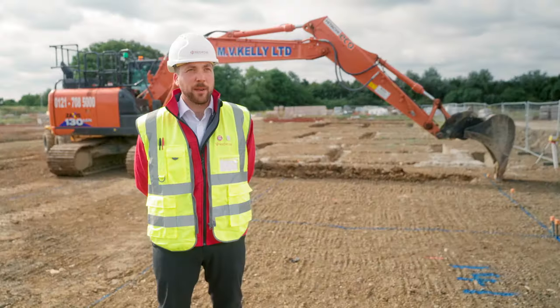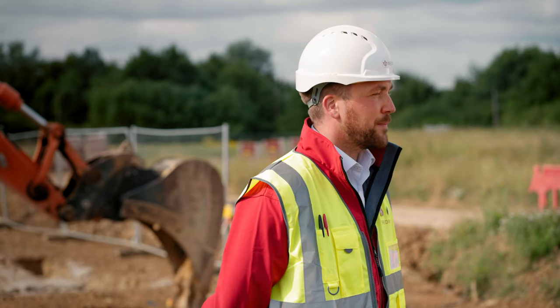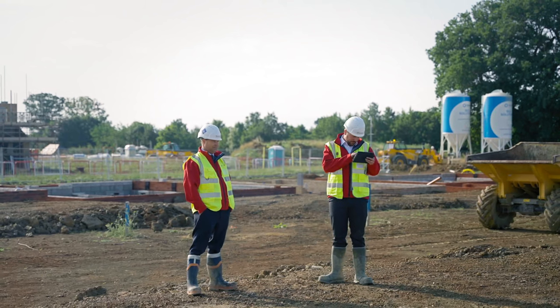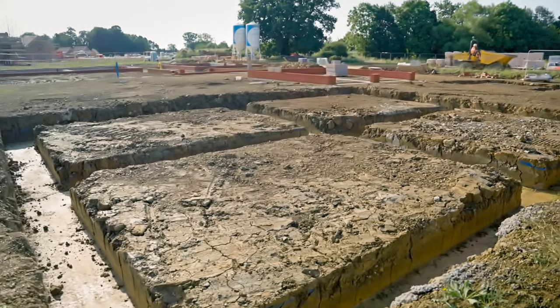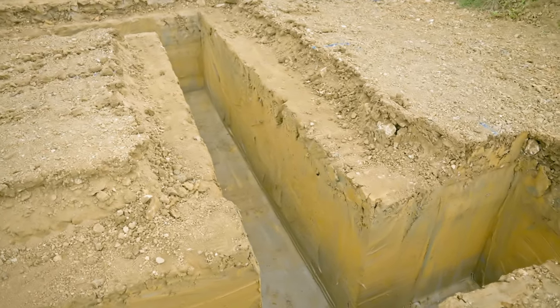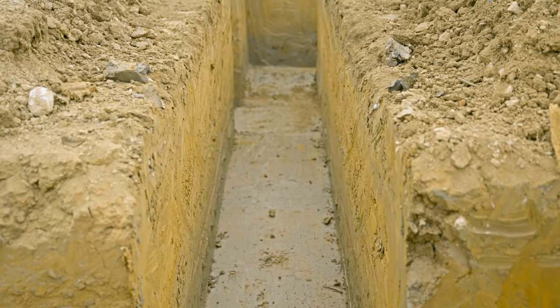For every key stage inspection, Redrow Site Managers have available to them the Red SMI Site Manager Inspection Application. On the iPad it allows us to access this application and in the field have available to us dig permits, foundation levels, and all the necessary information to ensure that foundations are formed line and level and without defect.